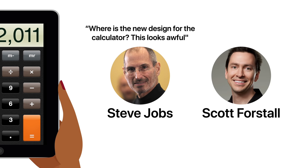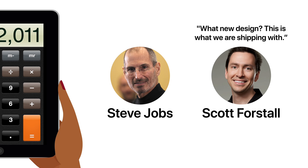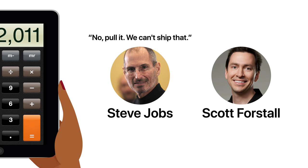Jobs said, "Where's the new design for the calculator? This looks awful." Forstall replied, "What new design? This is what we're shipping with." Jobs said, "No, pull it."